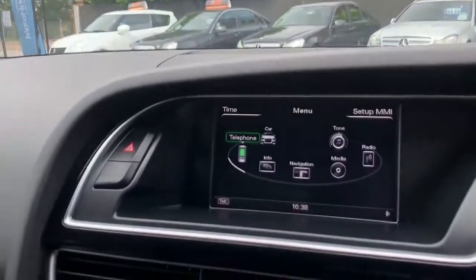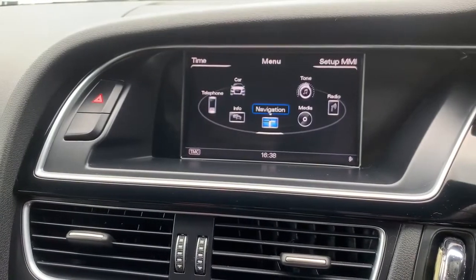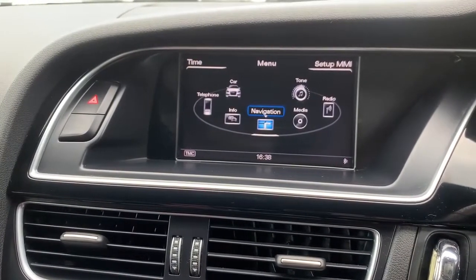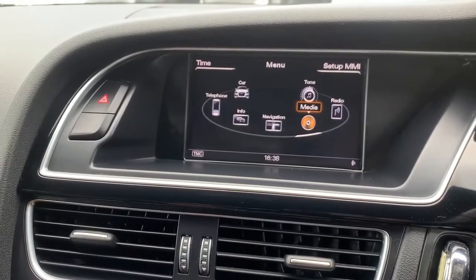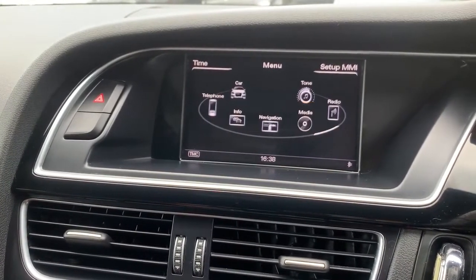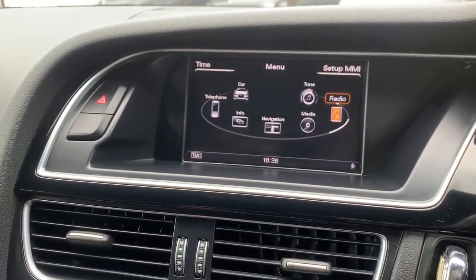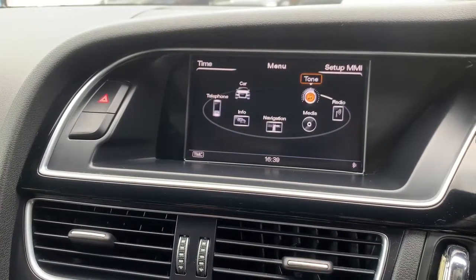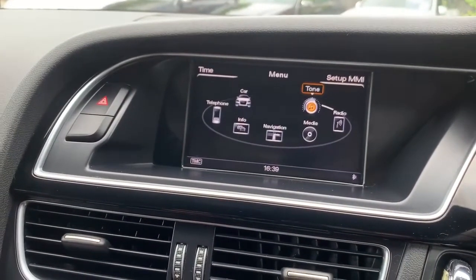This is where you connect your phone. It's got all the options — navigation, multimedia, Bluetooth, and DAB radio. This is where you set up how you want your speakers to sound.